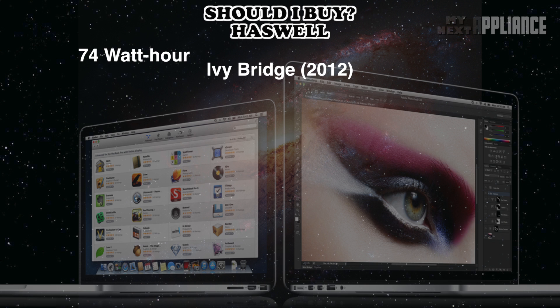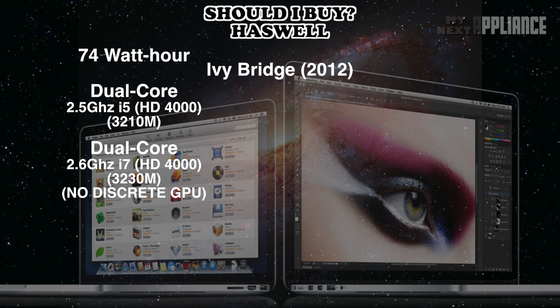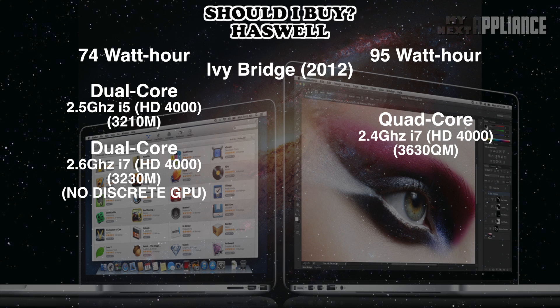Currently, the smaller 13-inch has either the same dual-core 2.5GHz i5 or 2.6GHz i7 out of the box. Because of the smaller battery, Apple never included a discrete GPU, so all the pixels rely on Intel's previous-generation integrated GPU. But the larger battery in the 15-inch model allowed Apple to cram more performance into a larger form factor. In February, the processors were upgraded to a 2.4 or a 2.7GHz i7, while still relying on the same discrete GPU to handle the workload.